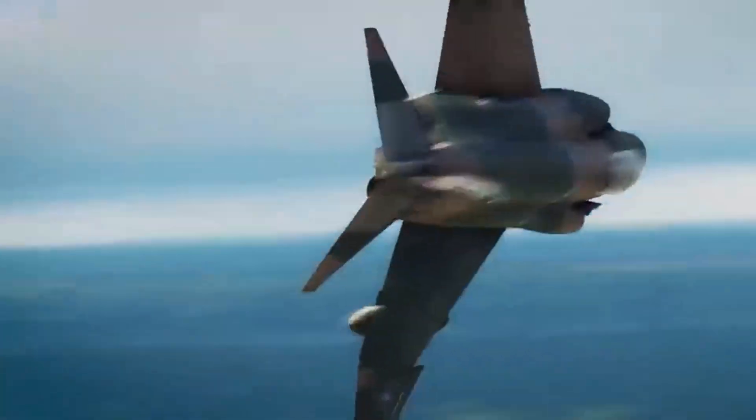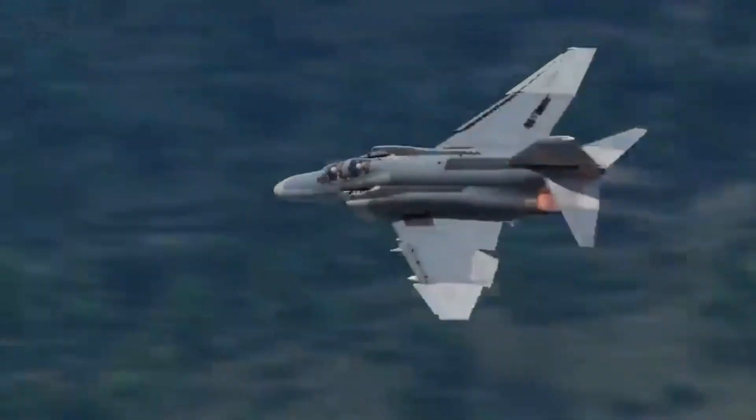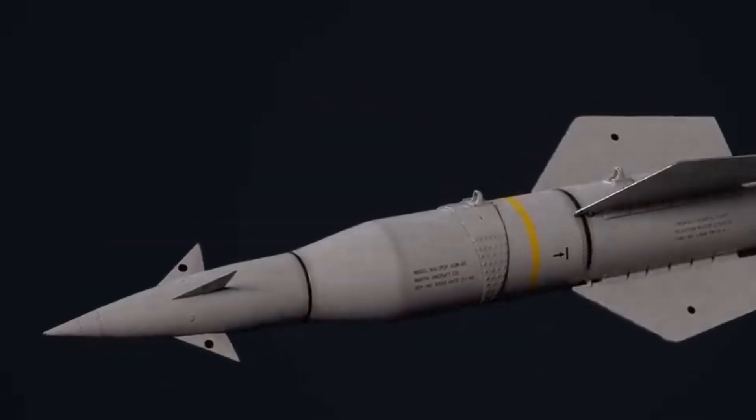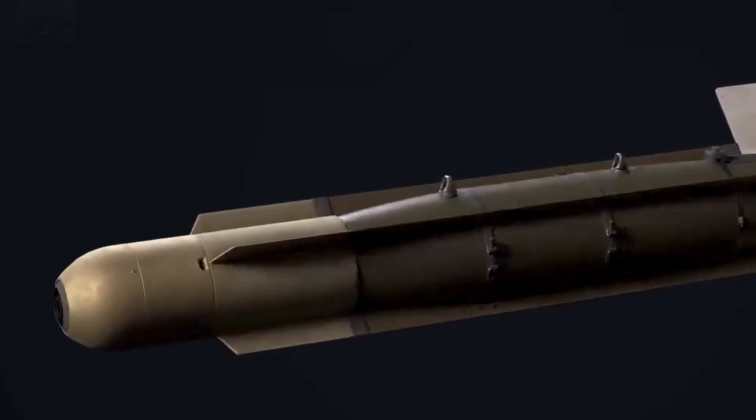Like most American jet fighters developed in the 1950s, the F-4 was originally designed to intercept enemy bombers at distance during an assumed nuclear war. It was large, fast, and carried a heavy missile load, which it could fire at bomber formations from beyond visual range.